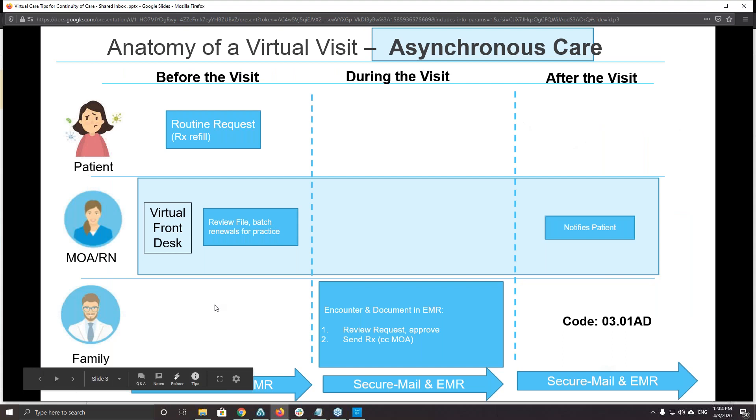Let's show a quick example of what a virtual care workflow looks like. For a routine prescription refill request, the patient sends a message to the clinic saying they need more medication. Depending on the patient, there might be a standing order for the MOA — they know Mrs. Jones is stable and can just renew the prescription. Or all those requests can be queued and reviewed at the end of the day or during lunch, with the clinician logging in to review and send the appropriate response.